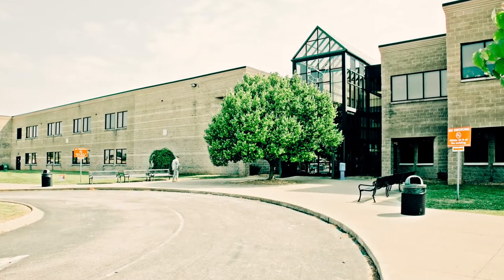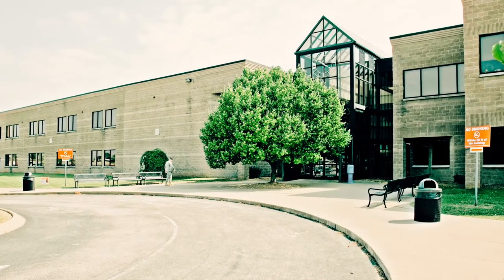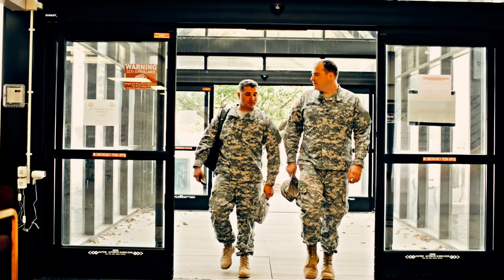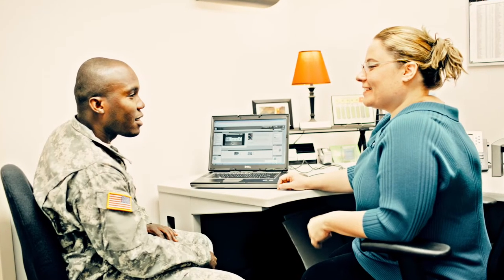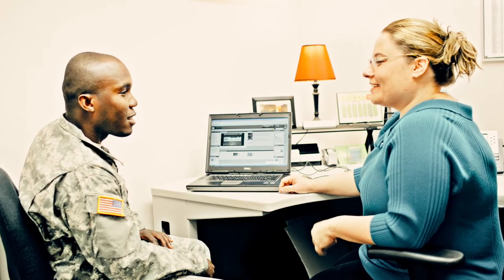HCC's Fort Campbell campus is one of only four colleges and the only community college housed on the Fort Campbell Army installation, located inside Gate 4 at 202 Bagstone Avenue, inside of the Glenn H. English Junior Army Education Center. This extended campus offers full service with admissions and records, financial aid, testing, and veteran services.